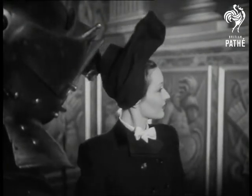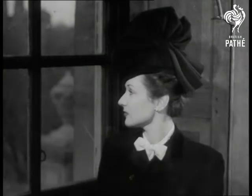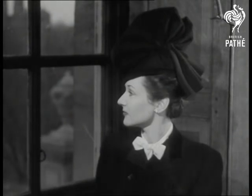This heraldic hat, worn at the new three-quarter angle, recalls a knight in armour with visor up. And here's the latest version of the tall hat, giving today's smart women a medieval air.